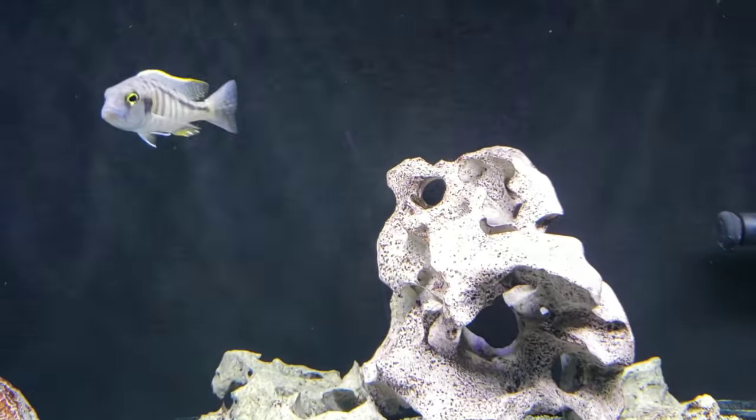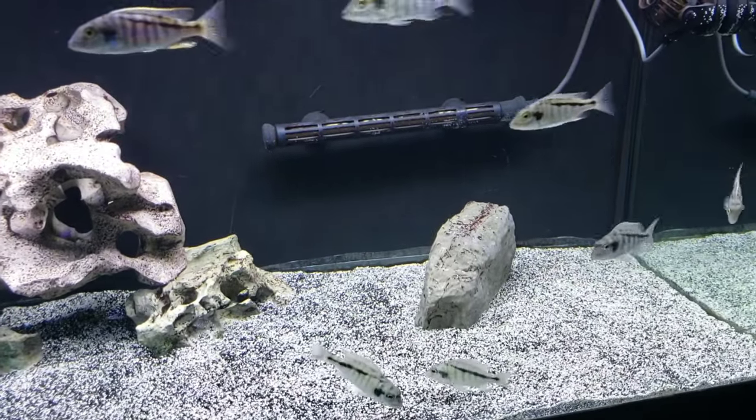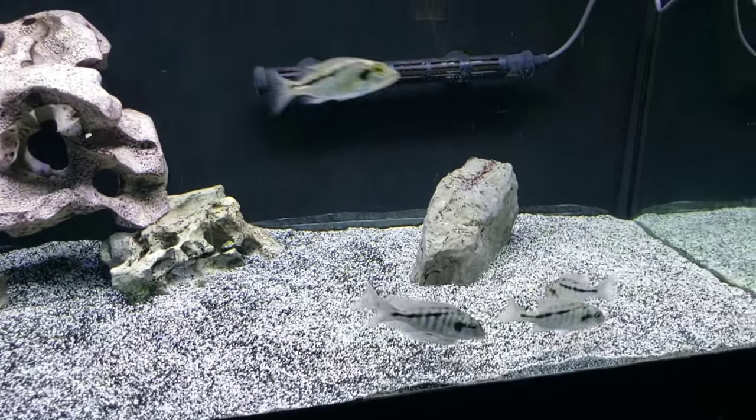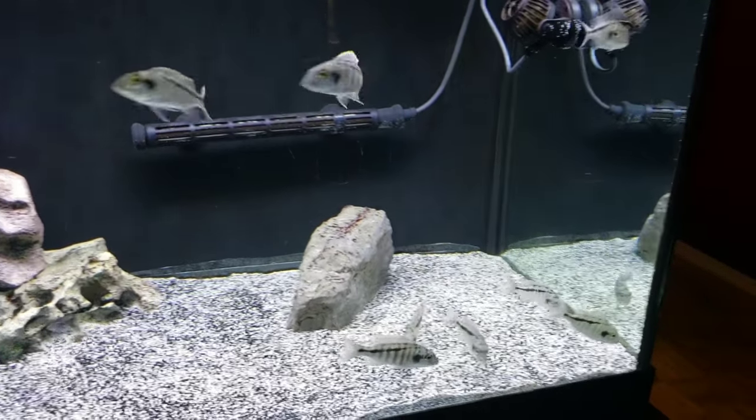There's the dominant male right there. How many are in here? Eight of them. They're probably two and a half to three inches. As you guys know, I never go anywhere without buying something — so the male stays and I get all the rest.